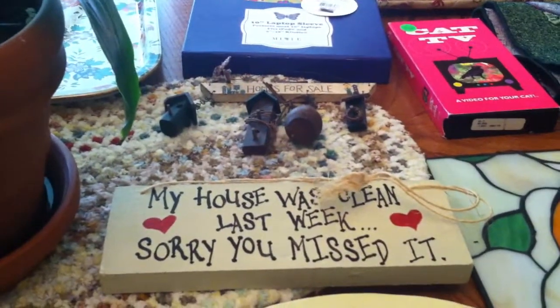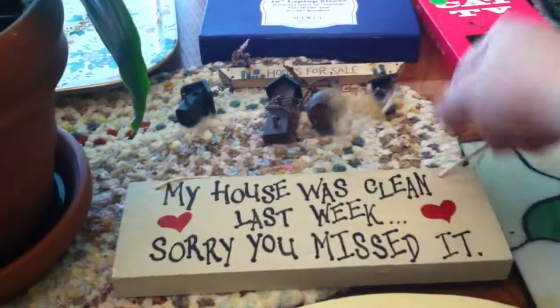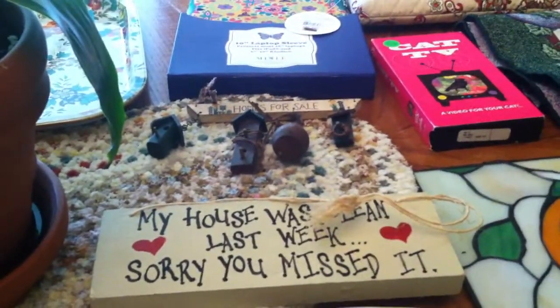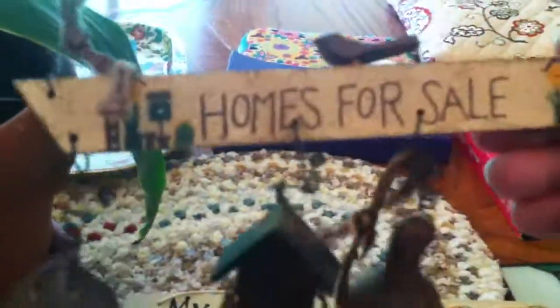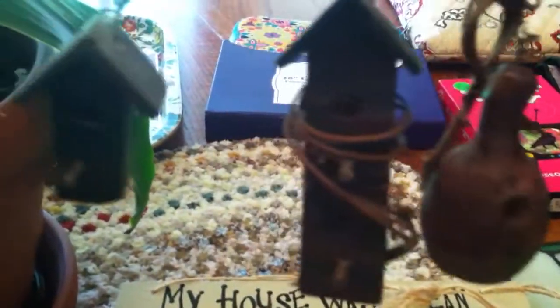I always say little signs do well at my antique mall. 'My house was clean last week — sorry, you missed it.' That was only $1. This was really cute too — it says 'Homes for Sale' and then it has all these little birdhouses. Isn't that cute? I'm just a sucker for stuff like that.